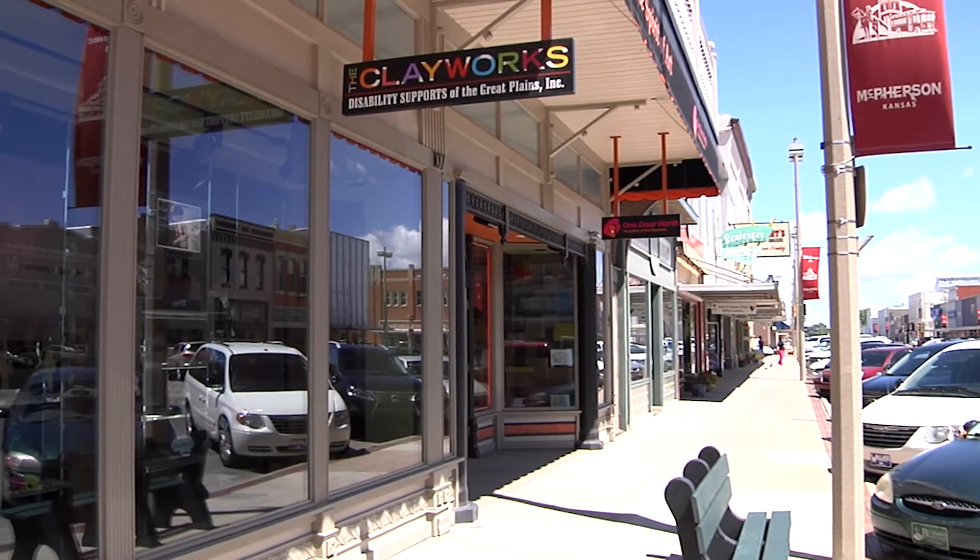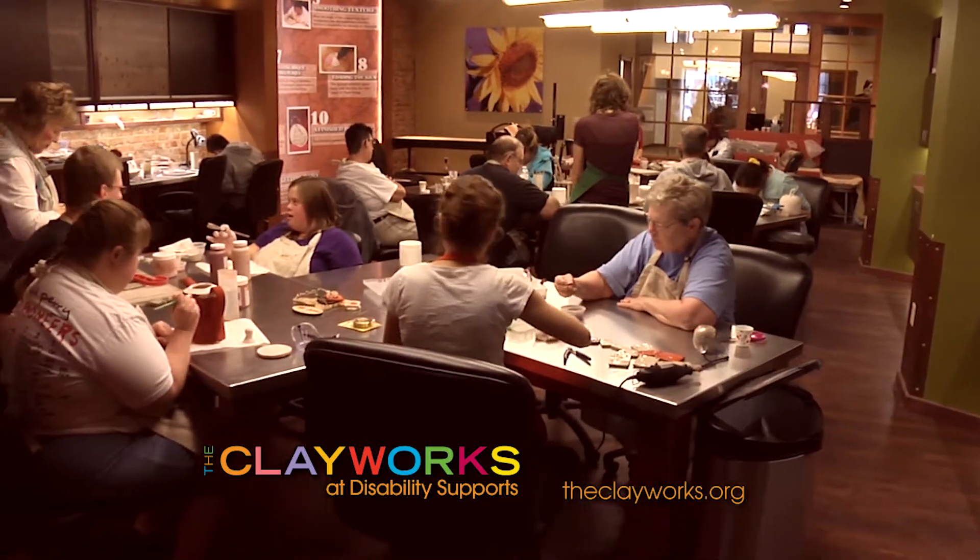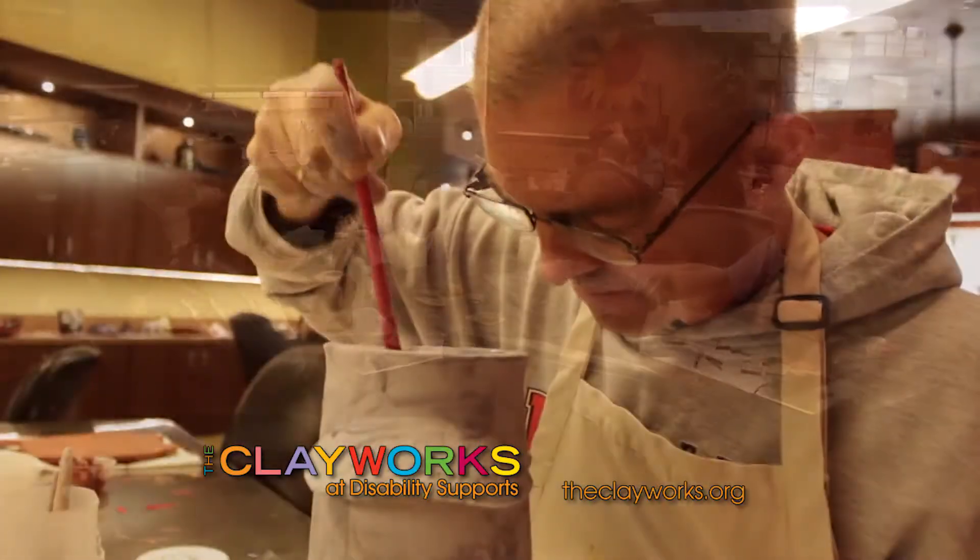Our next guest is Jenna with the Clayworks at Disability Supports here in McPherson. The Clayworks at Disability Supports is an entrepreneurial entity of Disability Supports of the Great Plains. It gives our artists the opportunity to come here and create and make some beautiful things.